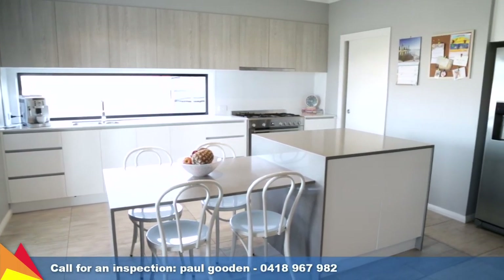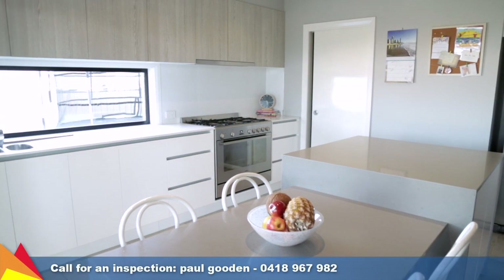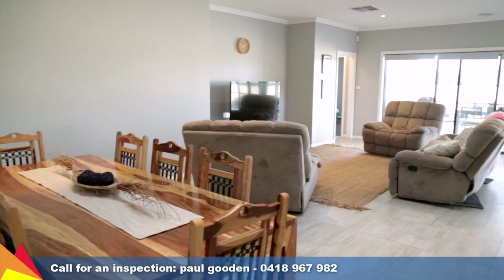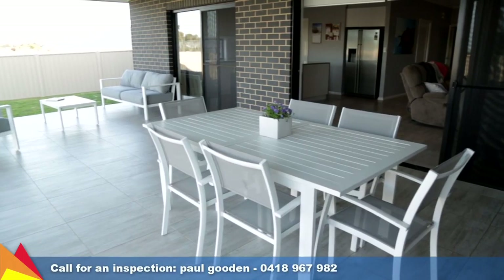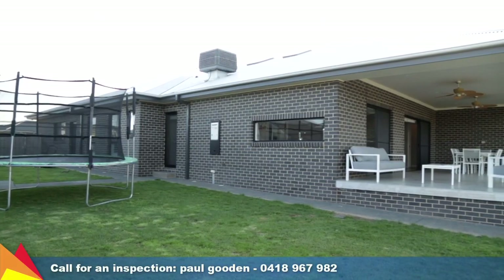Showcasing stone bench tops and quality stainless steel appliances, the light-filled kitchen includes an island bench plus a fully equipped butler's pantry. Skylights add an airy ambience to the expansive open plan living, dining and lounge area, while complementing the open spaces of the interior is a wide outdoor entertaining area.